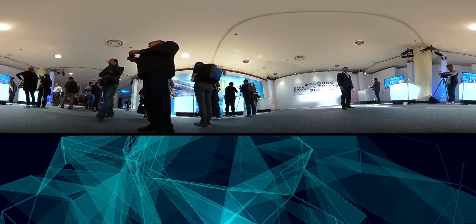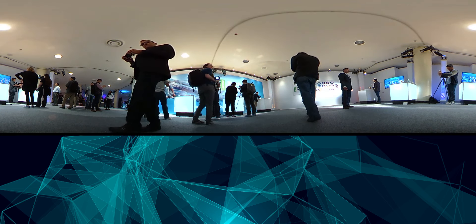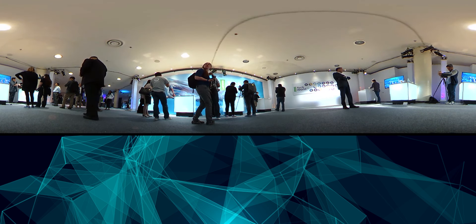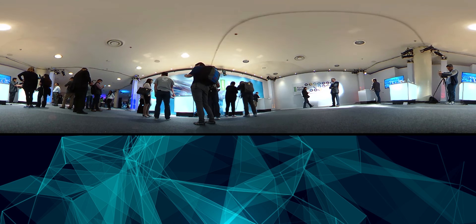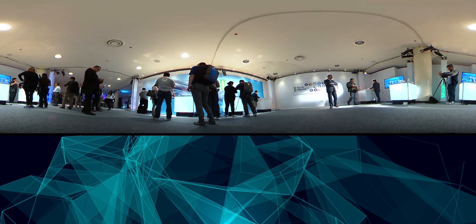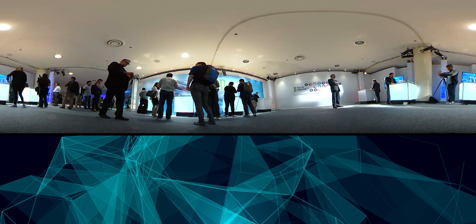A big part of the events that we throw here at Lenovo is getting the media and the press involved. This staging area is where people can actually get their hands on the devices that they just saw on stage. They can give them a try and see what all the talk is about and then make their own videos. Move around, zoom in, get a feel for the space. We'll see you at the next event in another edition of a 360 degree video by Lenovo. Thanks for watching.